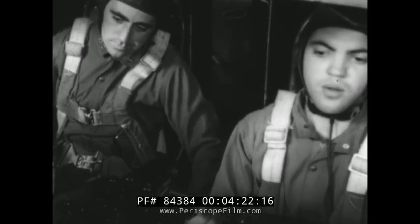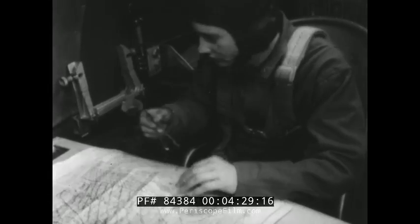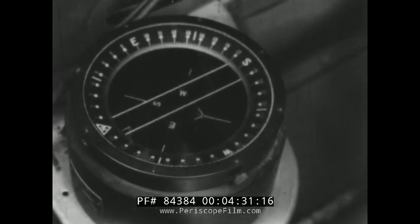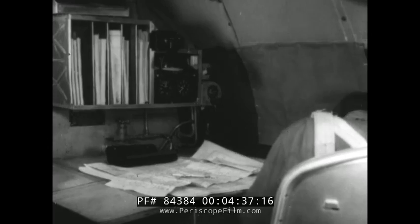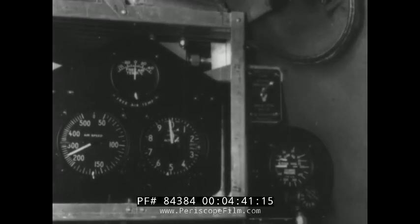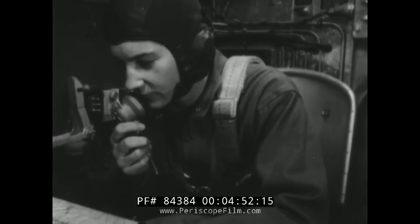But the pilot is not the only crew member with instruments to check in an airplane of this size. The navigator has at his disposal such instruments as the aperiodic compass, the drift meter, and his own set of flight instruments, including particularly an altimeter and an airspeed indicator. With the aid of all these, the navigator can take the bearings and measurements required to plot the proper course. Just about there — 12 more minutes.